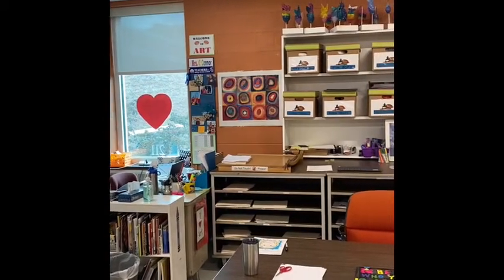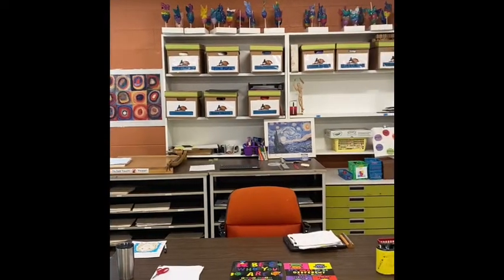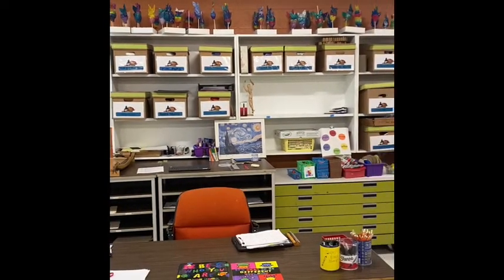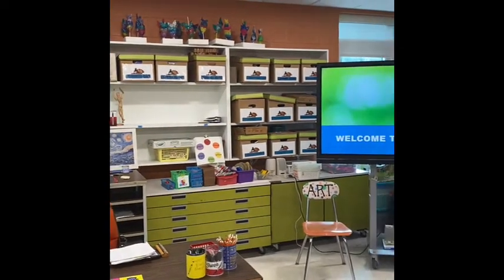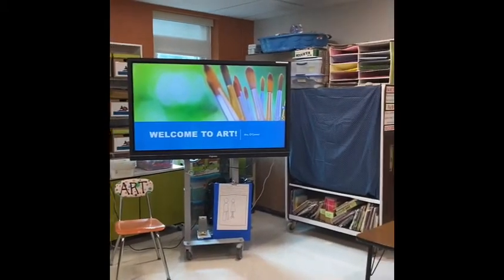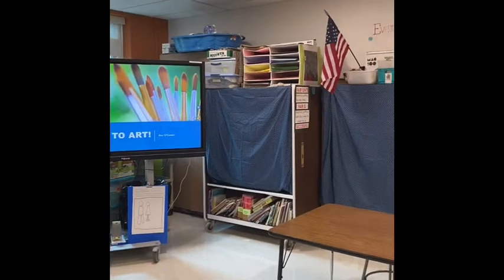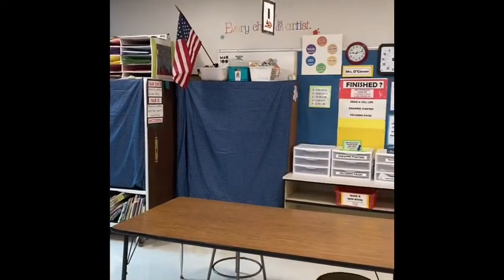I feel so fortunate to be able to welcome the students back to the art room this year. Since you are unable to visit the school, I wanted to show you a little bit about the art room. With the smaller cohort sizes, students sit with just one or two at a table and come to art with their own box of pencils, scissors, and crayons. Any shared materials are rotated out for cleaning between classes.